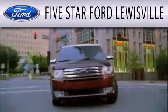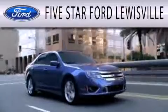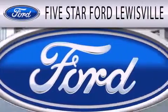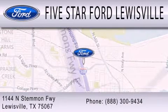Five Star Ford Lewisville is dedicated to doing everything possible to ensure that the experience you have selecting your next vehicle is as pleasant as possible. We are located at 1144 North Simmons Freeway in Lewisville.